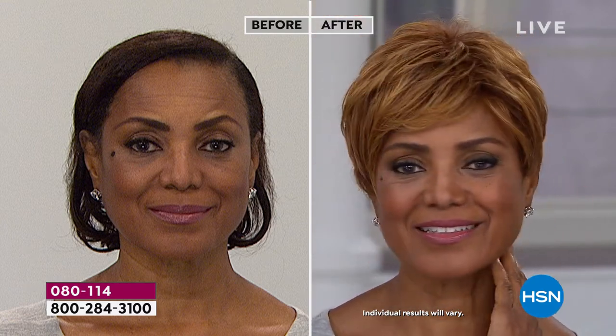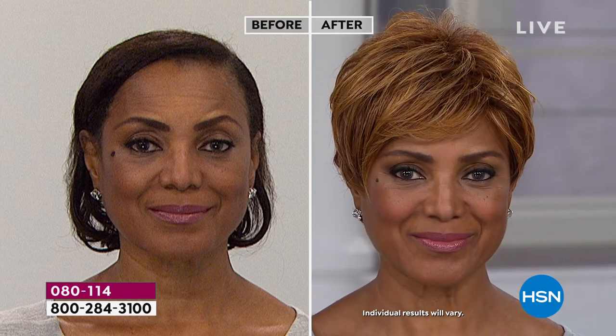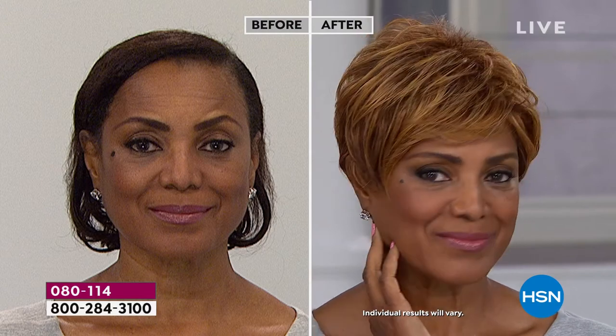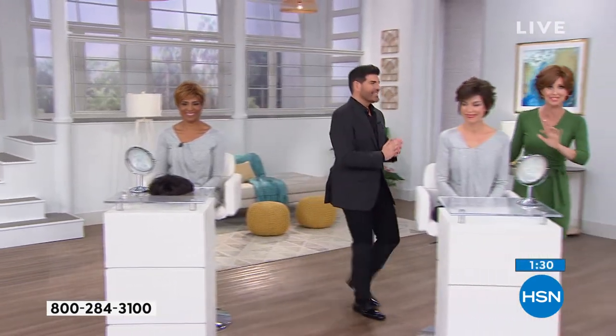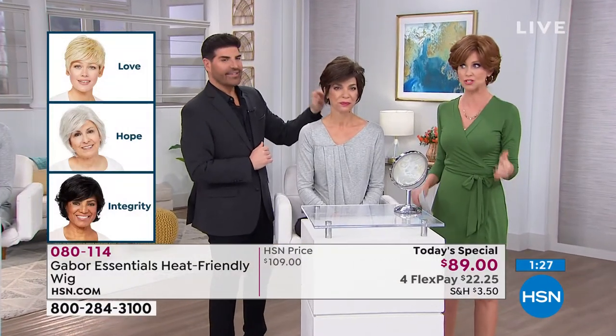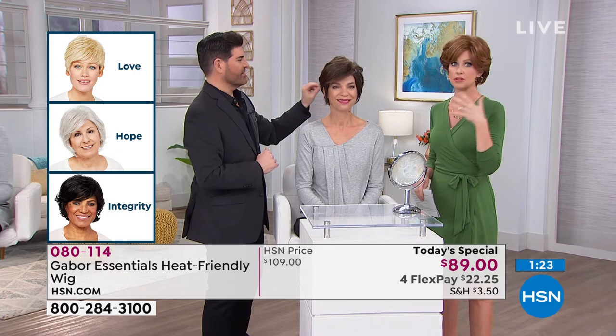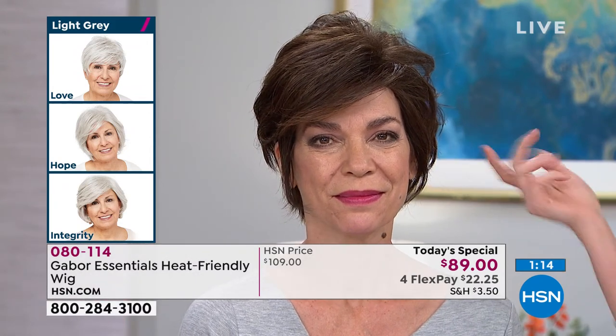Maybe you're going through a situation where you want to be able to give your hair a rest — maybe you've dyed your hair a lot, you don't want to heat-treat it every day. Or naturally, if you're thinning naturally, you can't get this body. Now you can. We only have about 90 seconds left for you to take advantage of this incredible today's special. You're saving $20 from our HSN price. Gabor wigs can be found for hundreds and hundreds of dollars. Frank styles them specifically for us here at HSN — we're the only place you can get the heat-friendly synthetic.